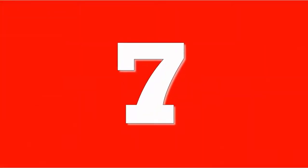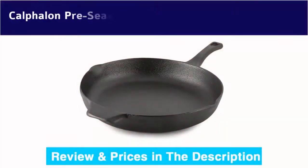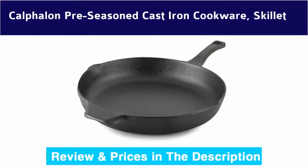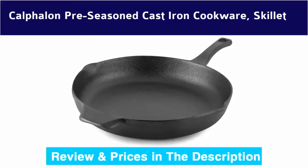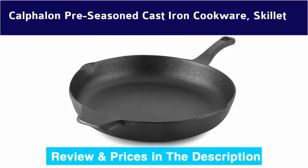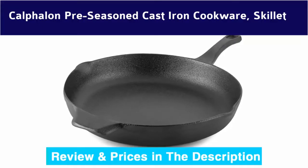Number 7: Calphalon pre-seasoned cast iron cookware skillet. Ideal for traditional and slow cooking techniques. Designed to heat evenly and steadily, holding heat so food stays warm while serving.